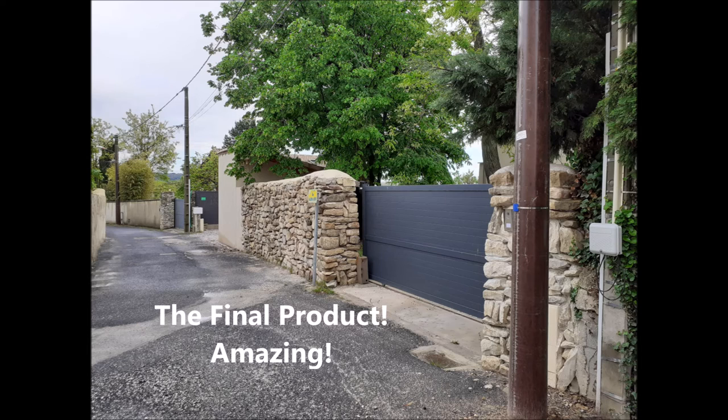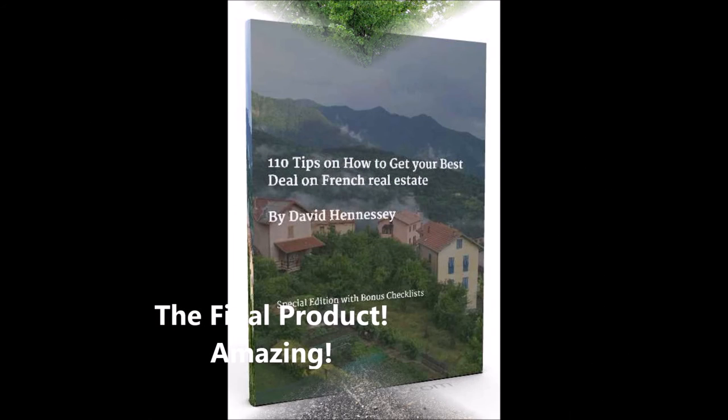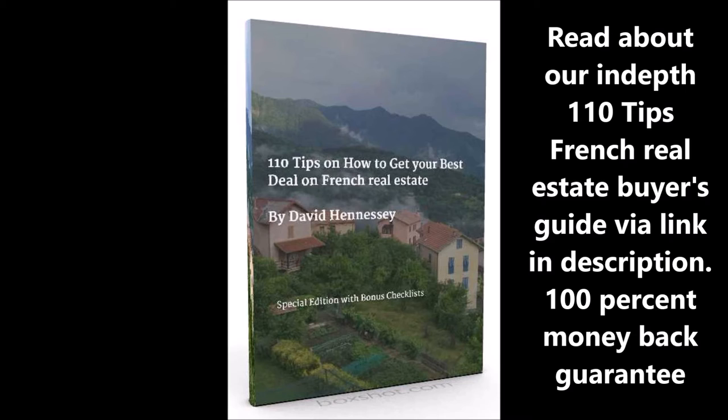This is David over at ESR France, just giving you a little taste of what it's like living in France, and somebody's very creative solution to avoid the cost and build a beautiful wall in the front of their property.